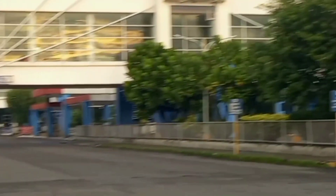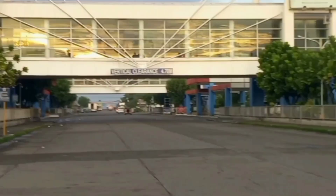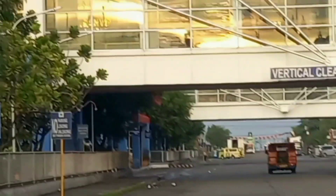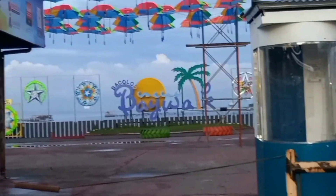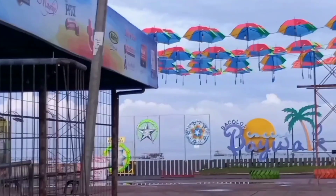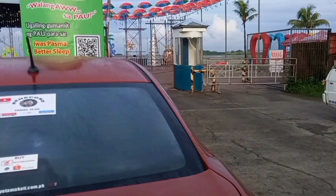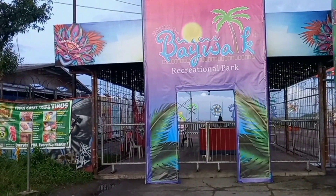This is the back area of Bacolod SM Center. This road coming from SM City will lead us directly to Bacolod Baywalk entrance, 500 meters from the back of Bacolod SM City. Here we have the Baywalk car entrance and the pedestrian entrance.